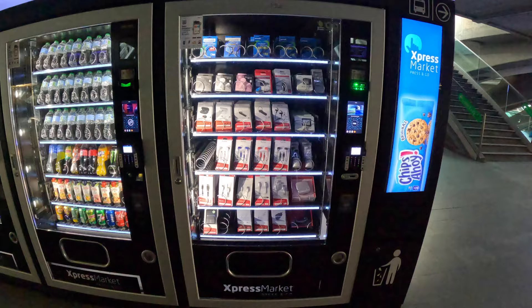I am fascinated by vending machines in different countries. This one offered cables and headphones. With these bags, though — no chance.